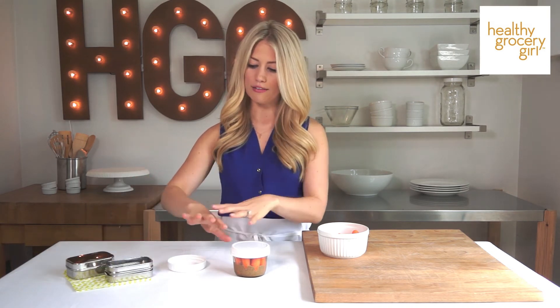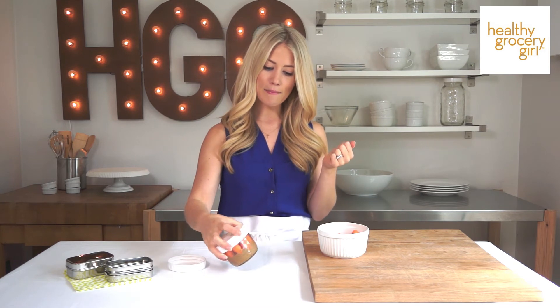The other type of container I'm loving right now — I used them in lunch week too — these are called Eco Lunch Boxes and they're stainless steel, which is another good option for storing food. These are both plastic-free options: glass and stainless steel, which is good for the environment.